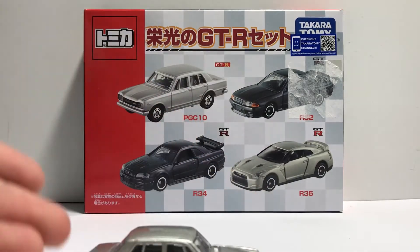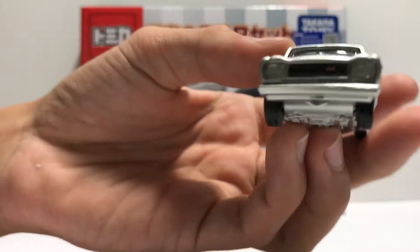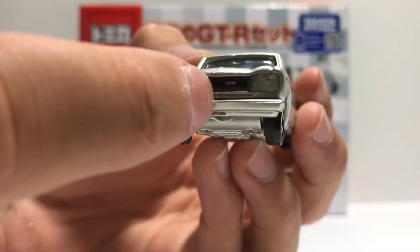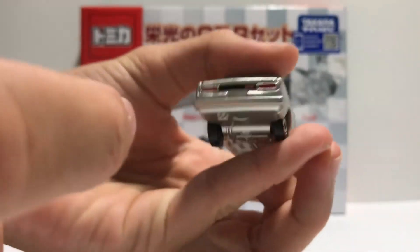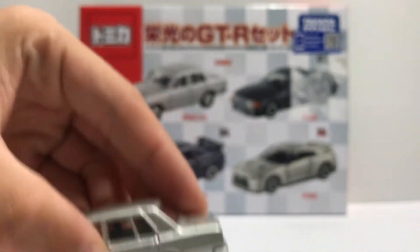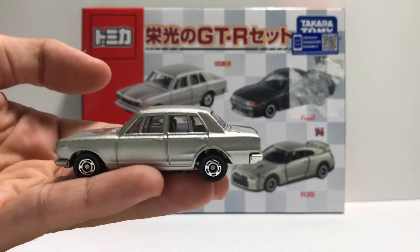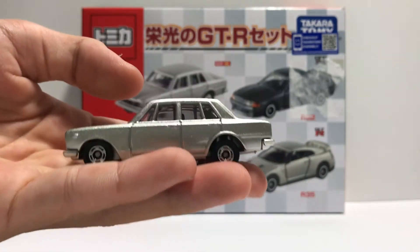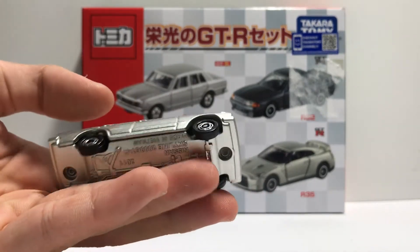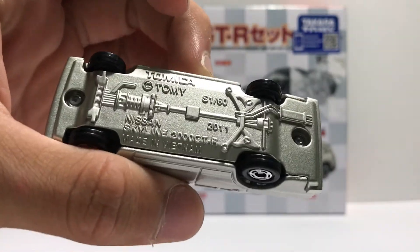You can see the classic 5-studded wheels there. On the front you can see GT-R right there, really faint, and on the back, GT-R there. I really love this casting — it's probably one of my favorites because it's really sleek yet really classic, and I like that kind of stuff. Also the base looks metal but it's just plastic.